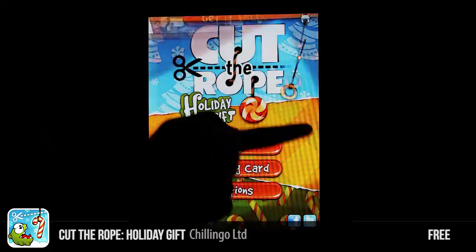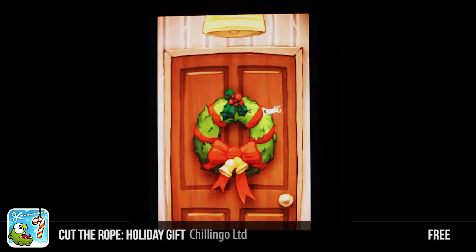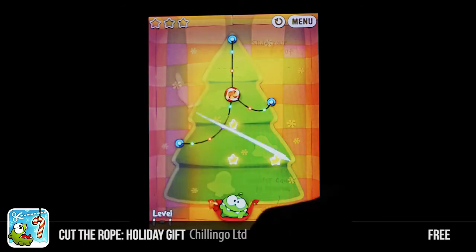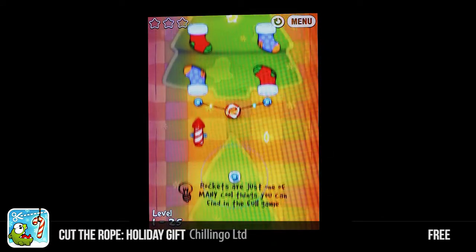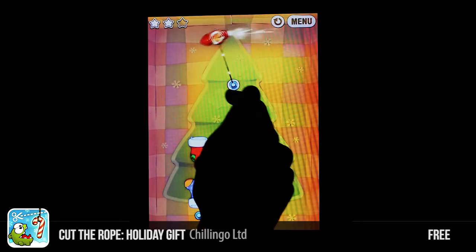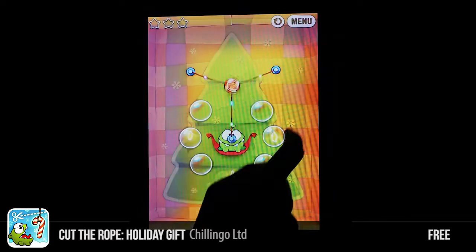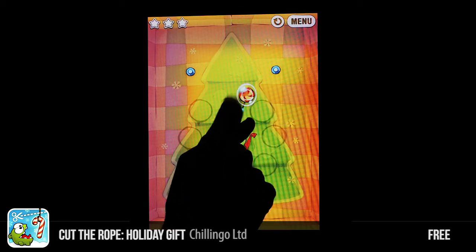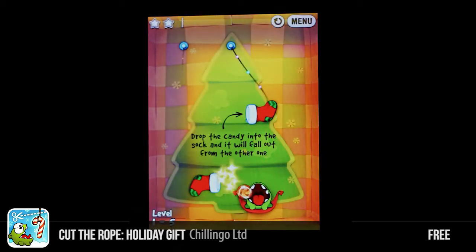Next up is Cut the Rope Holiday Gift. This game is free as well and it's for iPad and iPod Touch. You've got to get the candy hanging on the rope into the mouth of that little green monster at the bottom, but you've also got to try and get the stars if you want extra kudos. Levels eventually get harder — you get rockets to use in your puzzles, and also bubbles that you have to pop. Bubbles float upwards so you've got to be careful. It's pretty mind-boggling sometimes but it's very clever gameplay.